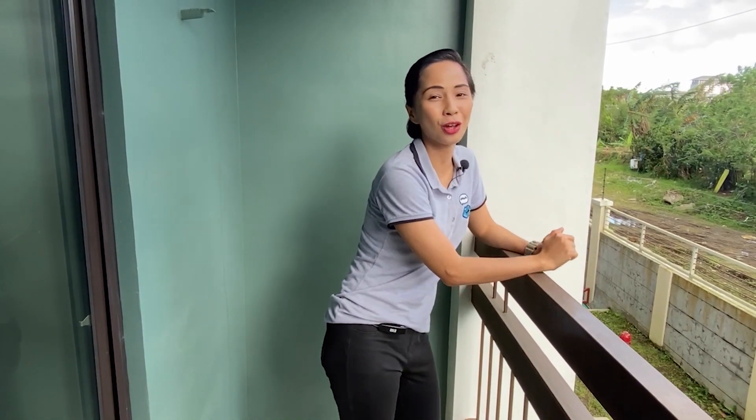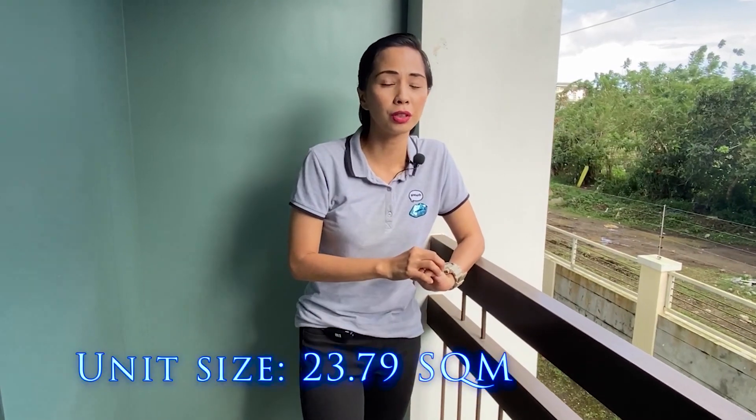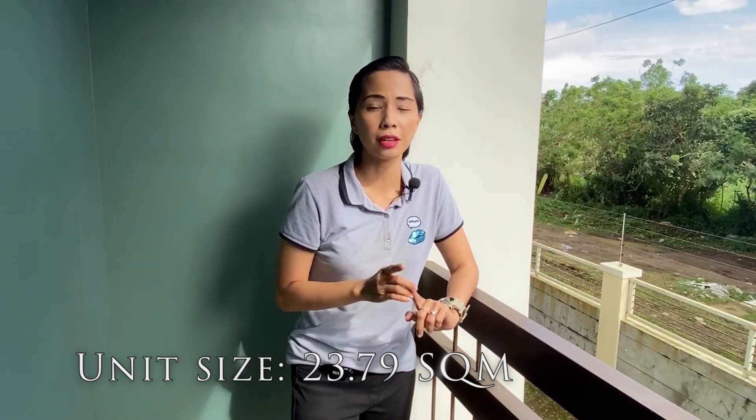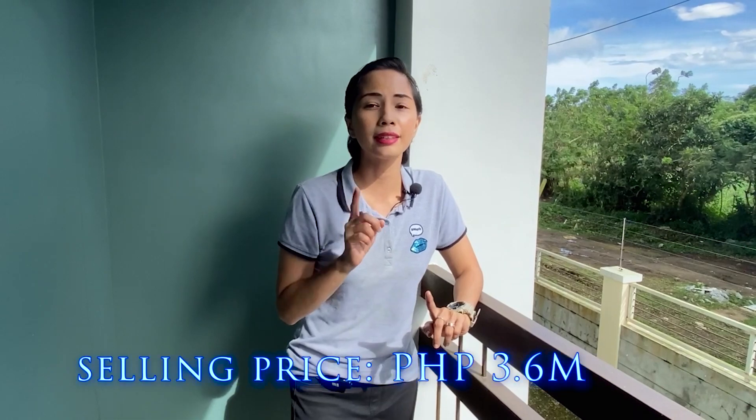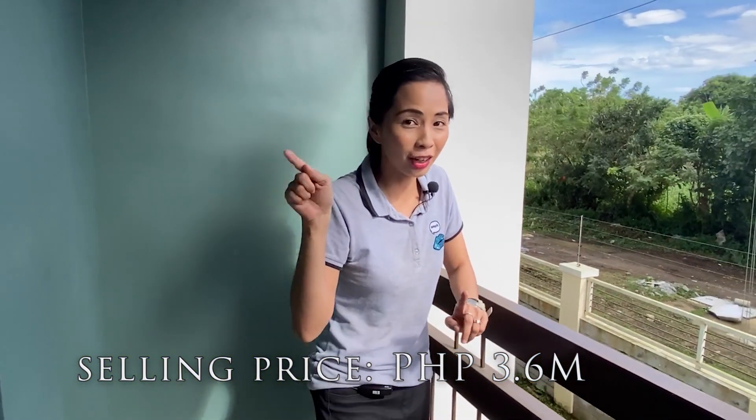Hi, so you just saw the amenities of Pine Suites Tagaytay. So now we are here at the balcony area of the condo studio unit for sale. This condo unit for sale is sized at 23.79 square meters and the selling price is 3.6 million. Now let's check out the inside.